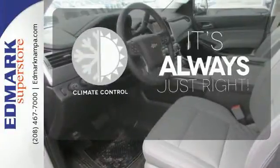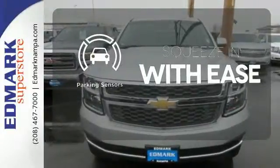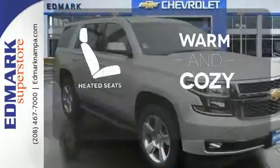Set it and forget it with the climate control. The parking sensors let you squeeze into tight spots with ease. Wrap yourself in the comfort of heated seats.